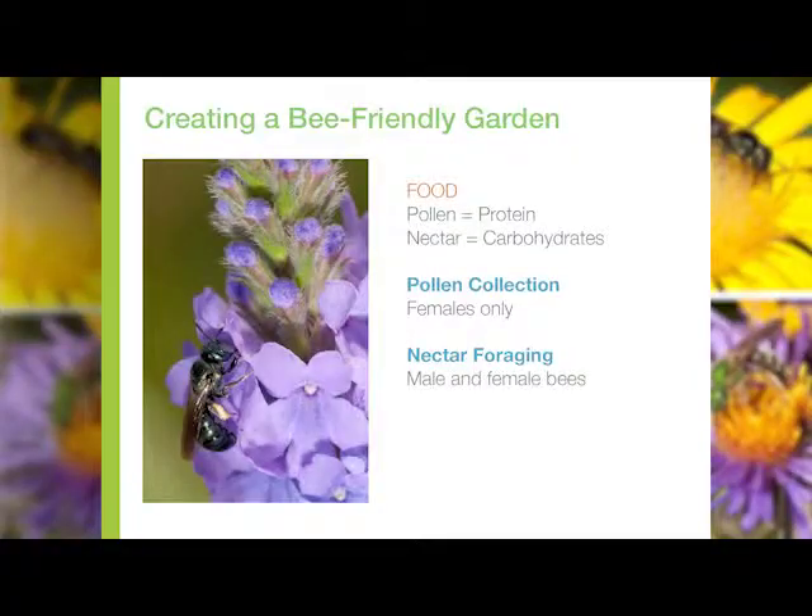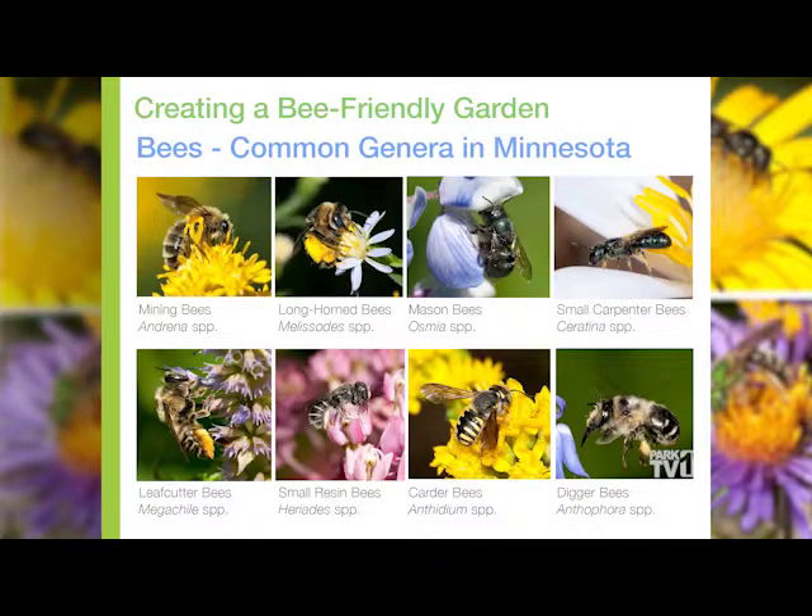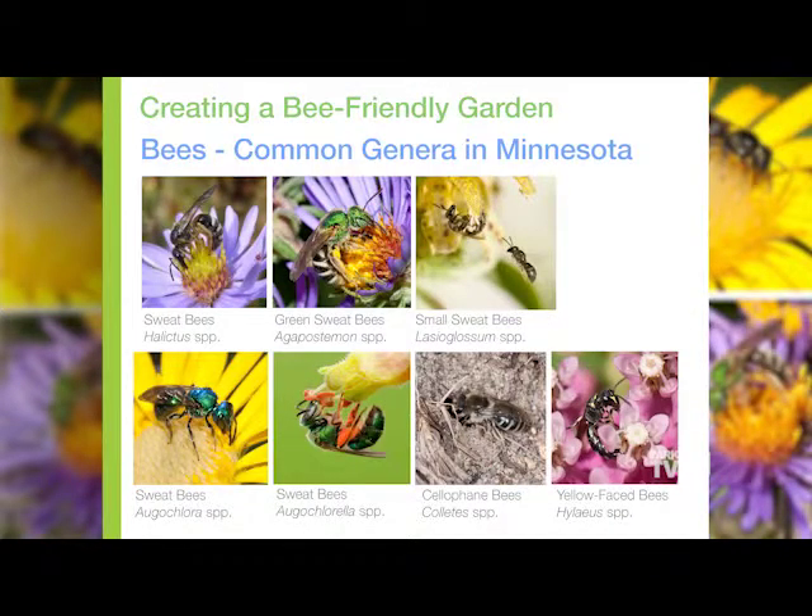Just the female bees are typically doing most of the work in the life cycle, and they're the ones that have some kind of pollen-collecting structure on their body. Males don't do any of the nest building or pollen collection, so they often look very different than females if you're observing them visiting flowers. Bees range in size — our bumble bees are our largest species, and some of our smaller species are literally about half the size of a grain of rice. Some of the sweat bees can be a brilliant emerald green in color, so they can really vary in coloration and size.